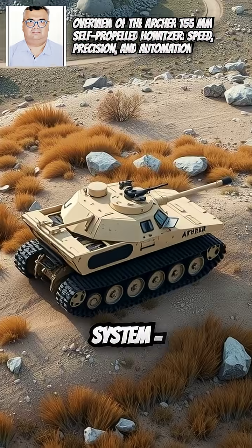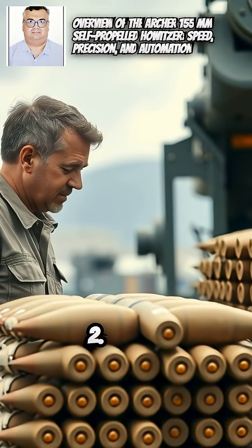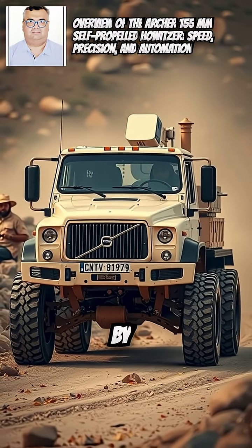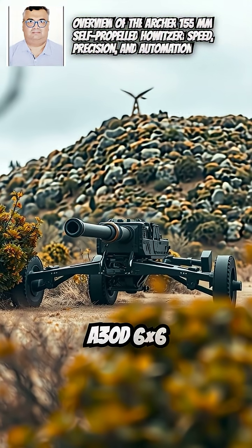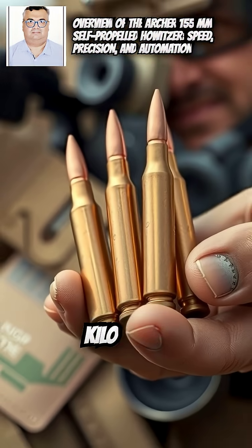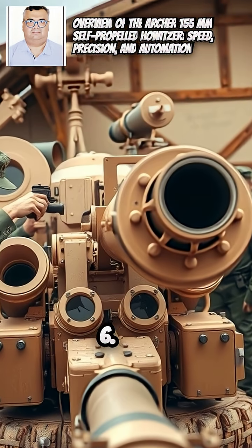Archer Artillery System Overview: 1. Type: self-propelled howitzer. 2. Caliber: 155mm x .52 caliber barrel. 3. Developed by BAE Systems Bofors, Sweden. 4. Chassis: modified Volvo A30D 6x6 articulated truck. 5. Range: up to 60km with precision ammo (Excalibur), 30–40km standard.